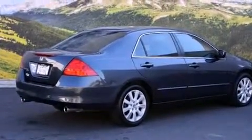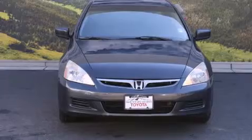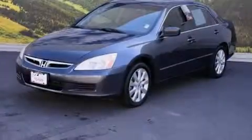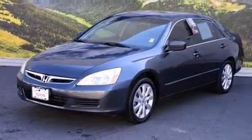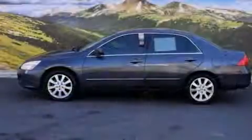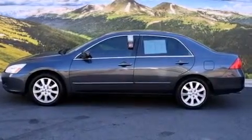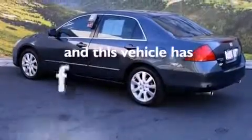All of the following features are included: air conditioning, cruise control, a rear window defroster, a CD player, a passenger side vanity mirror, front side impact airbags, traction control, four-wheel disc brakes with an anti-lock braking system, a keyless entry system, and this vehicle has less than 71,000 miles.